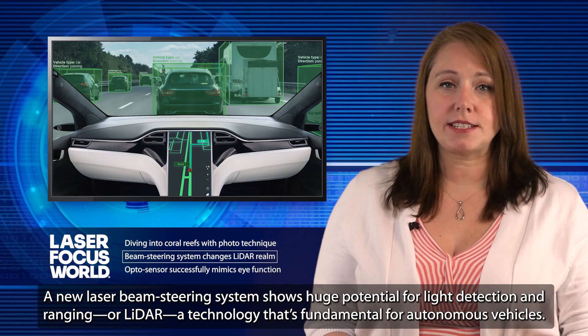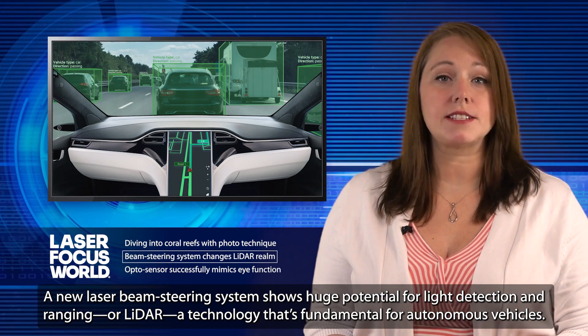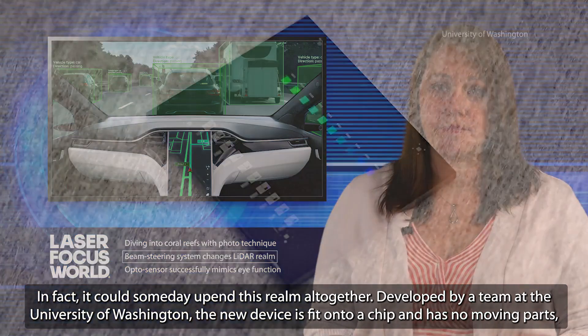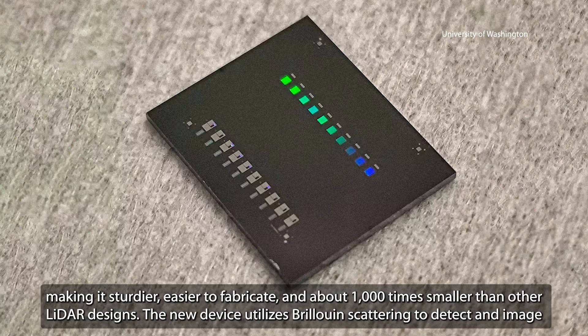A new laser-beam steering system shows huge potential for light detection and ranging, or LIDAR, a technology that's fundamental for autonomous vehicles. In fact, it could someday upend this realm altogether. Developed by a team at the University of Washington, the new device is fit onto a chip and has no moving parts, making it sturdier, easier to fabricate, and about 1,000 times smaller than other LIDAR designs.